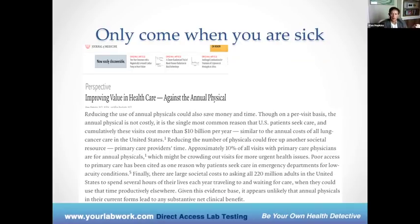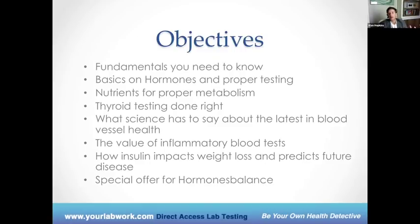A lot of times people feel like they've been shortchanged in their office visit. There's been tremendous frustration. Nowadays people are taking matters into their own hands and wanting to know more. Fortunately with all the online information, there's plenty for people to research. As a company, we wanted to provide solid, research-led education to people.